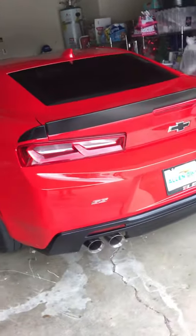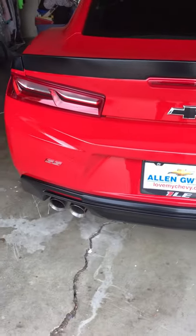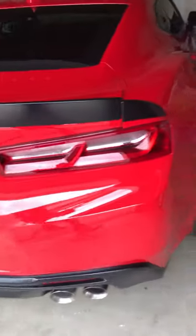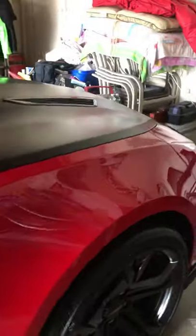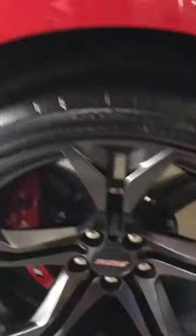Hello everyone, I'd like to do a little review on my SS1 LE. I've had it now for about a month, a little over a month. I would just like to say this car is amazing — I love everything about it, there's nothing I don't like. I've done a few things to it: I put 10% tint on the windows to bring it out a little bit, and I put the SS cap on the rim on the one LE.